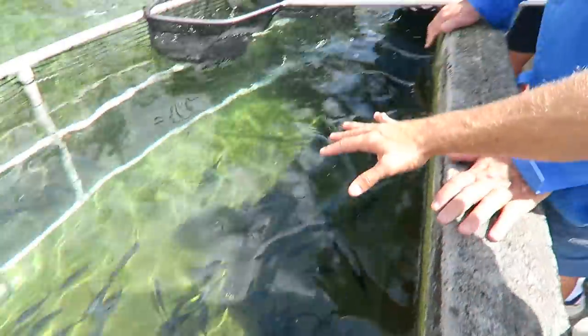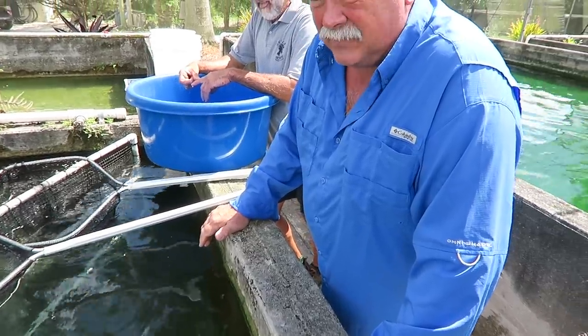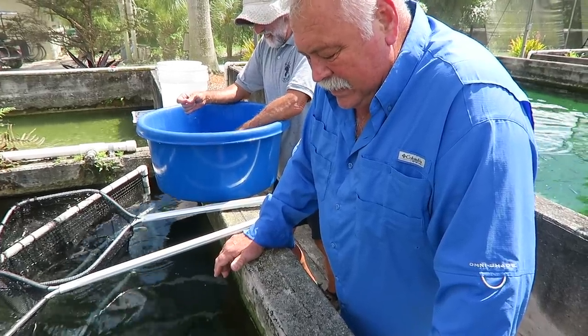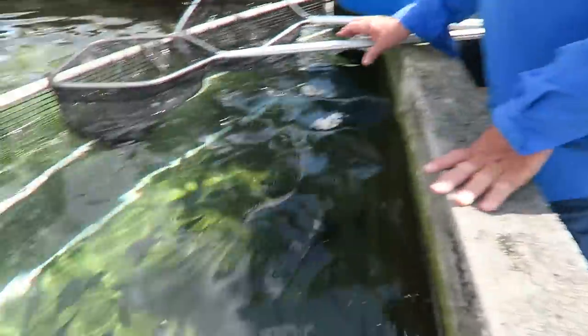You will separate all the fish in this tank? Yes. Otherwise you're just letting the fish eat their babies, and that's not farming. That's not a good idea.